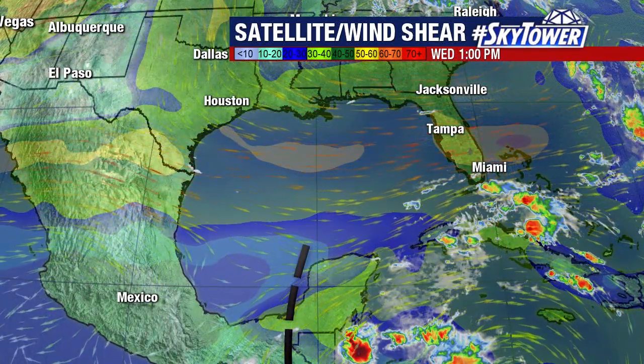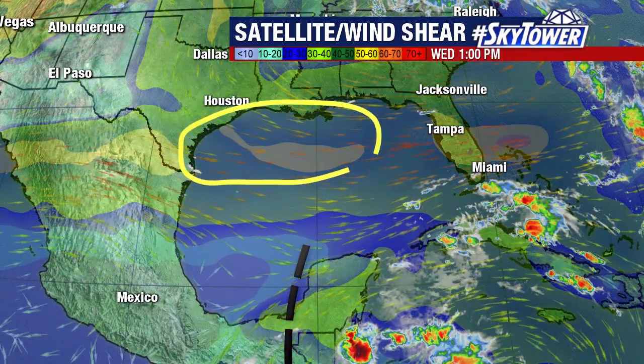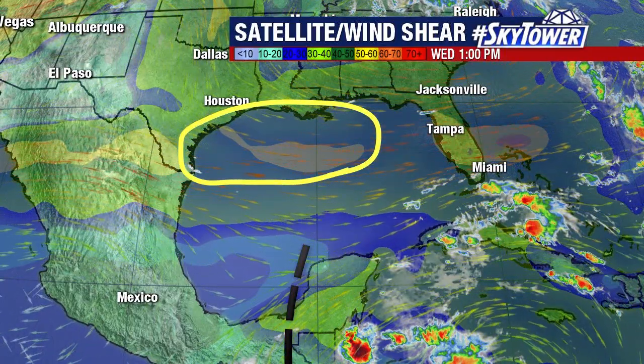You look across the Gulf of Mexico, seeing a lot of really strong winds here, where you see those yellow shades. That's an indication of some very strong winds in the upper levels of the atmosphere.